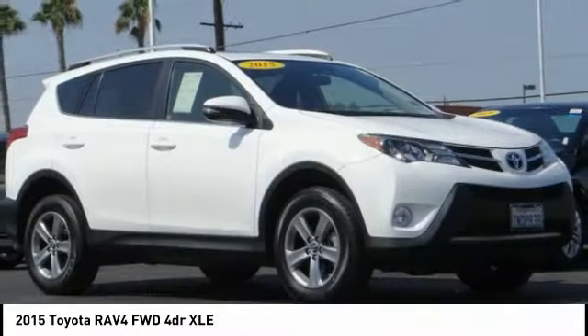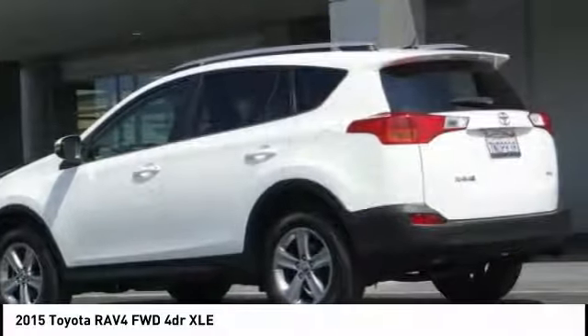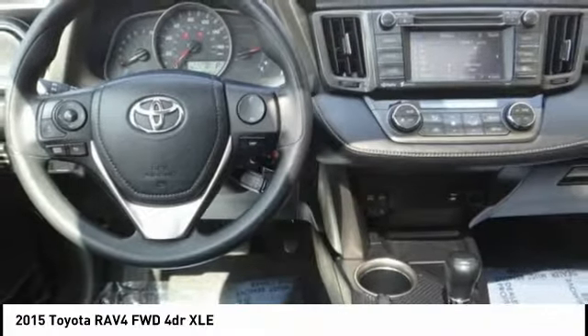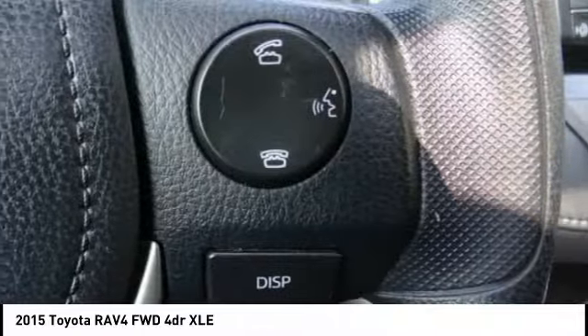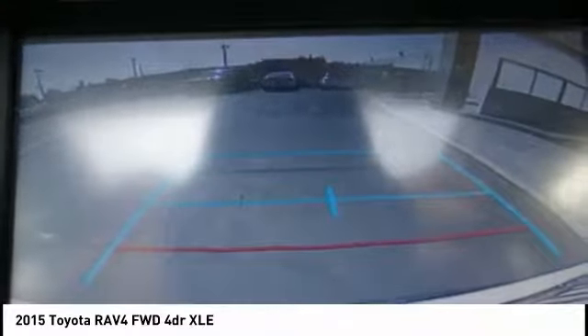Stop by and take a look at the 2015 RAV4. The RAV4 is one of the most fuel-efficient SUVs in its class. Versatile and efficient, RAV4 mixes the comfort and drivability of a sedan with the benefits of an SUV. This highly evolved, well-packaged crossover SUV lets you have it all, and is priced below $25,000.